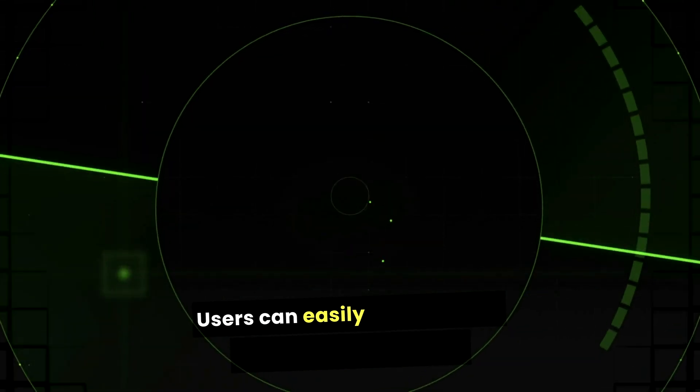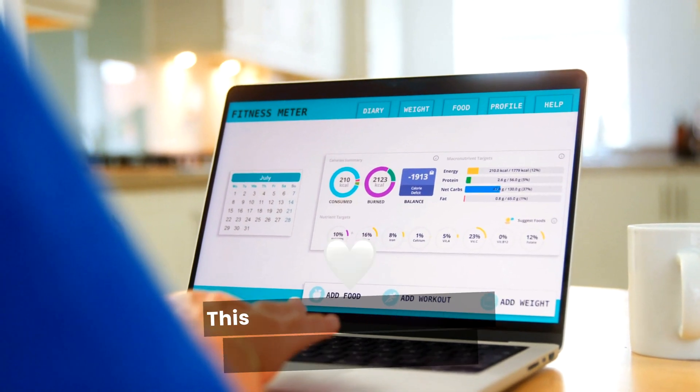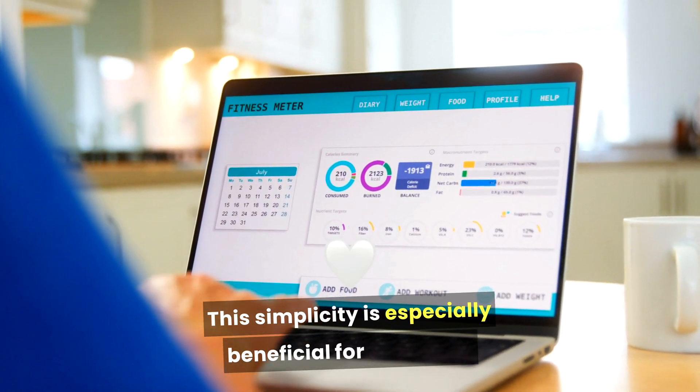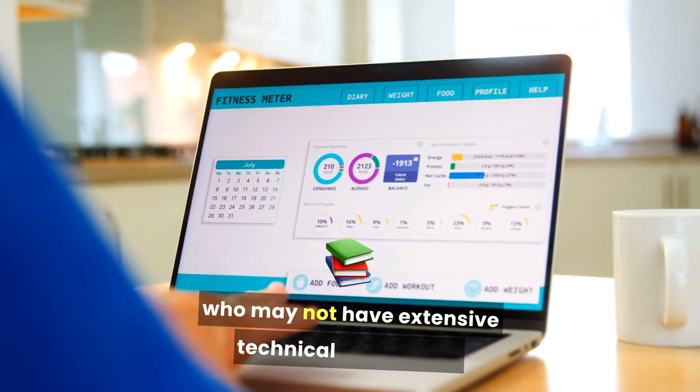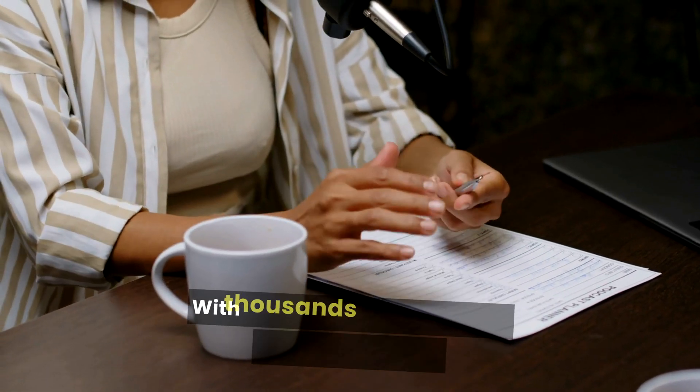Bluehost's user interface is intuitive and user-friendly, making it easy to manage your WordPress site. Users can easily navigate the dashboard to manage their domains, email accounts, and hosting settings. This simplicity is especially beneficial for beginners who may not have extensive technical knowledge.